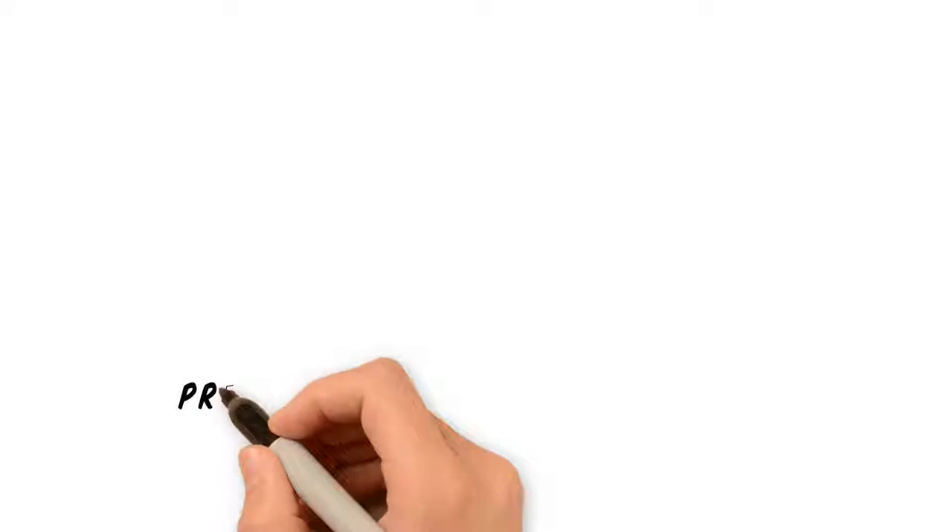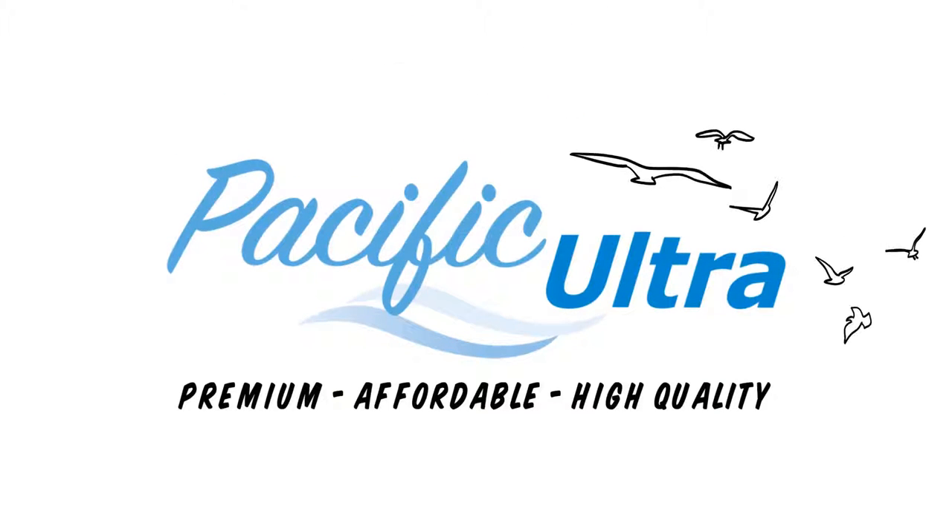So if you're looking for premium, affordable, high-quality bathroom tissue, then Pacific Ultra is exactly what you need.